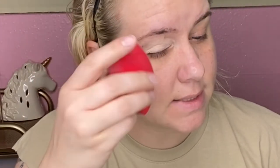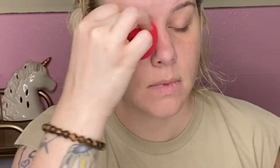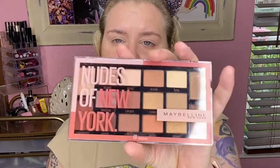I bounce the base in with my sponge. This isn't so much a tutorial but I'll show what I'm doing and speed through it — I just want to play with the makeup she picked. She picked out an eyeshadow palette: the Nudes of New York by Maybelline.